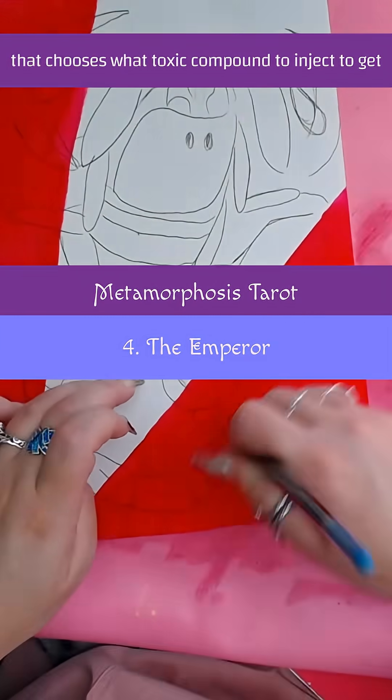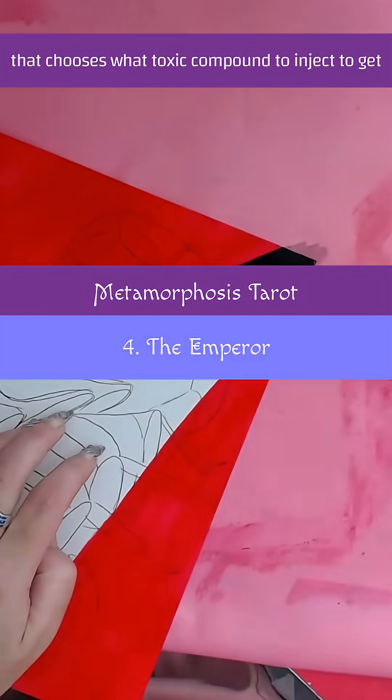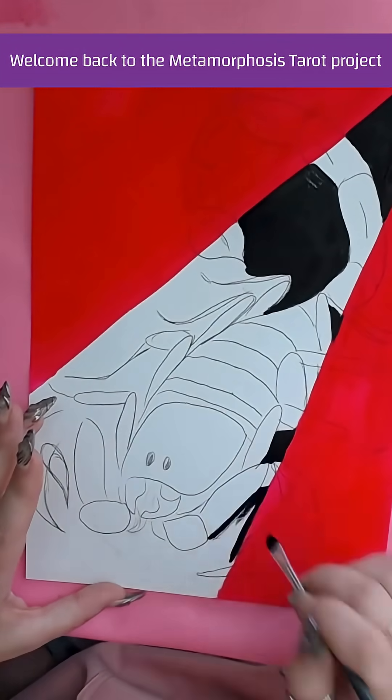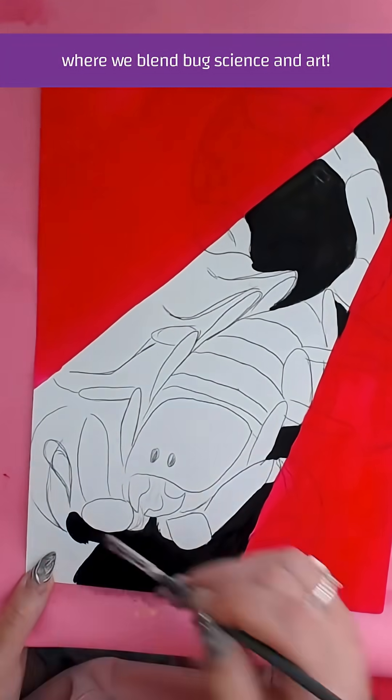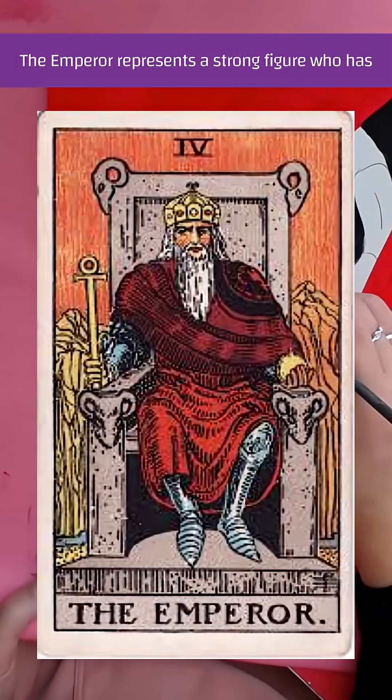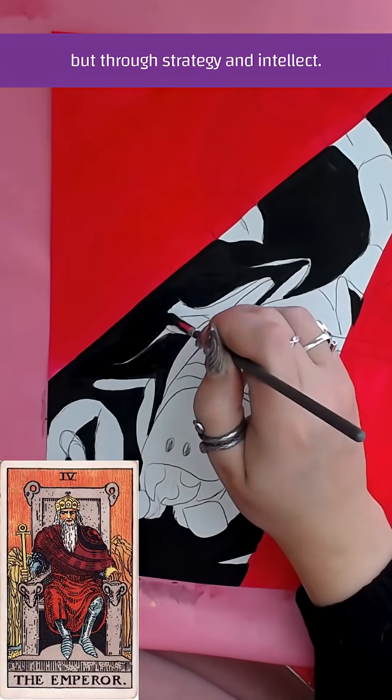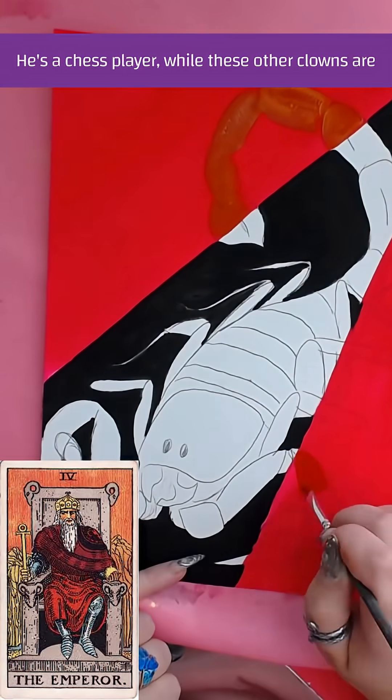Welcome back to the Metamorphosis Tarot Project, where we blend bug science and art. The emperor and the strategic arthropod that chooses what toxic compound to inject to get the job done. The emperor represents a strong figure who has conquered his domain — not through brute force, but through strategy and intellect. He's a chess player while these other clowns are out here playing checkers.